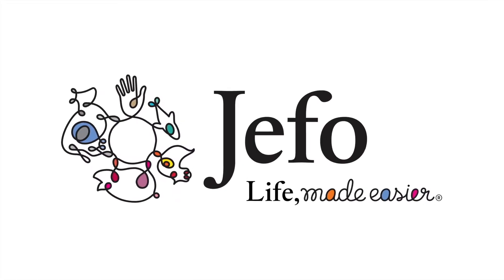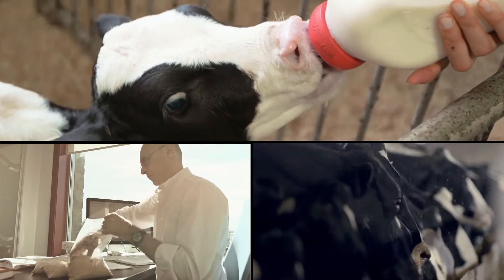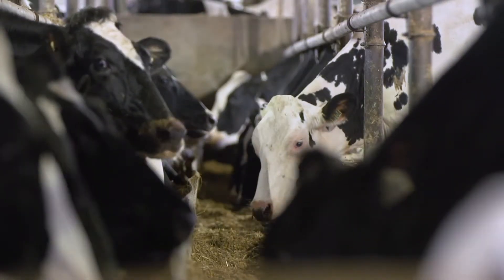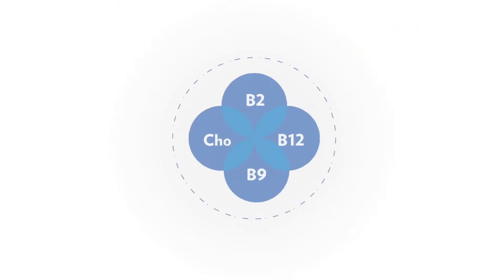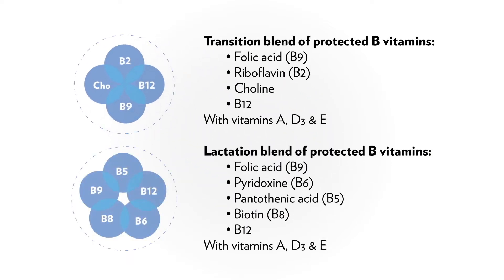At Jeffo, we invent, test and apply real solutions for livestock to assist with issues you face daily. The modern day dairy cow is under so much pressure and protected B vitamins have proven to be a valuable tool to improve the cow's performance and overall health.